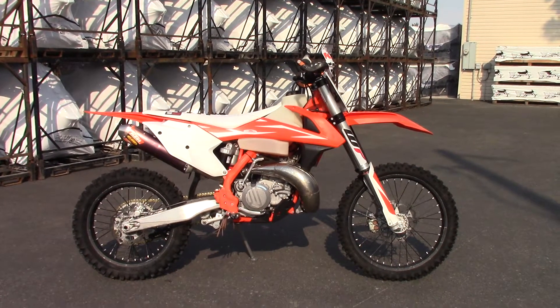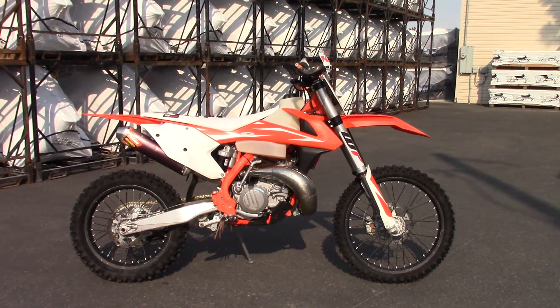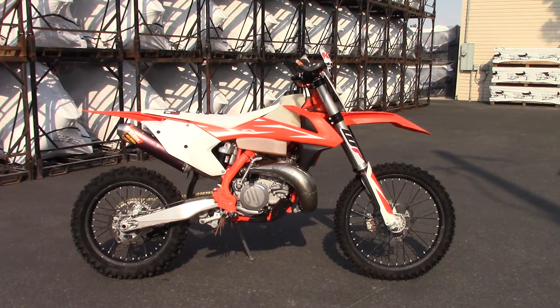What's going on? Nick here with Carl's Cycle Sales in Boise, Idaho. Today I have with me a 2018 KTM 300 XC, one of our pre-owned bikes.